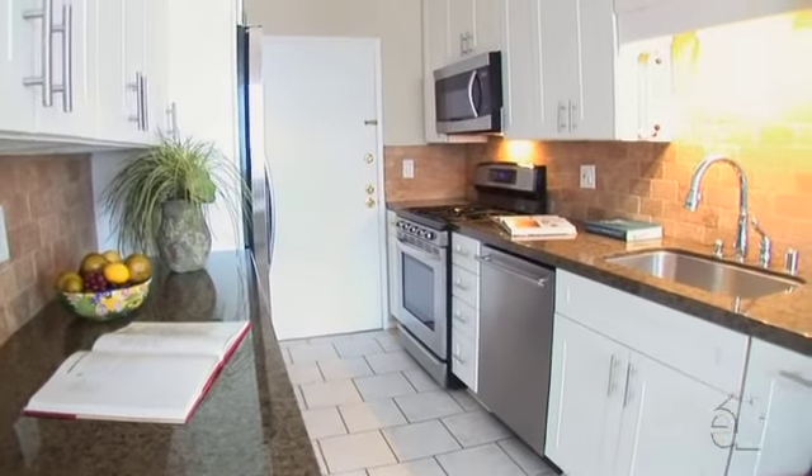Stainless steel appliances and granite countertops add to the amenities of the kitchen.